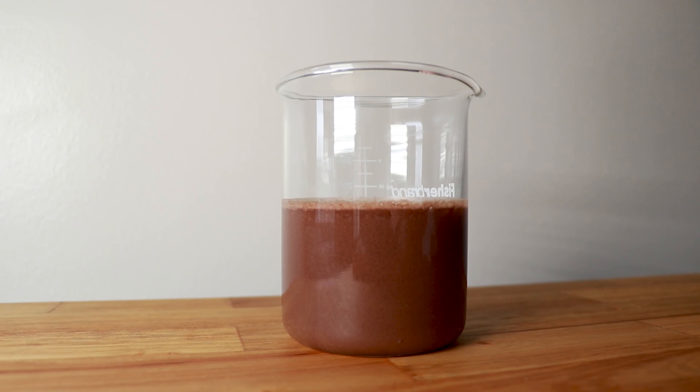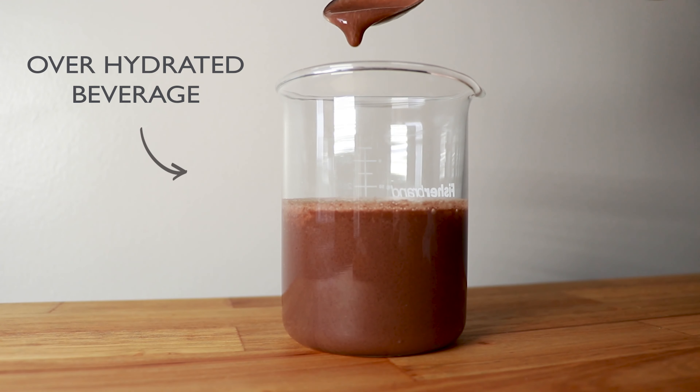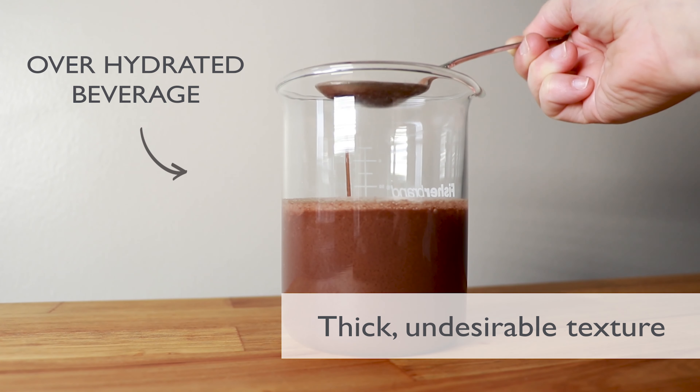This is crucial to consider when formulating, because a beverage that suffers from a less than ideal hydration rate may continue to hydrate as the beverage sits, eventually creating a thick, undesirable texture for the consumer.